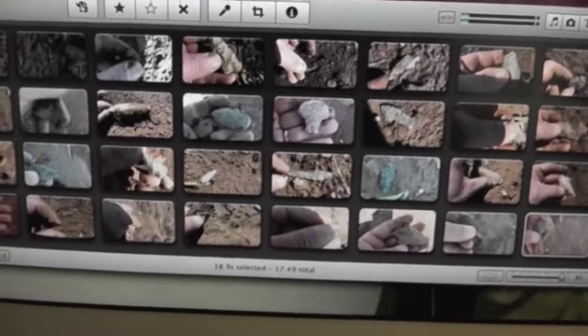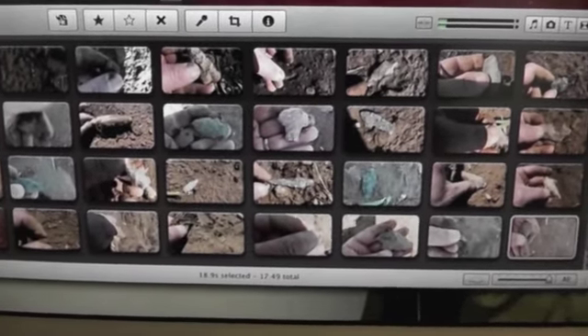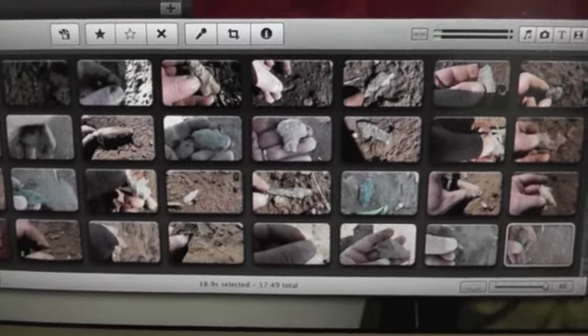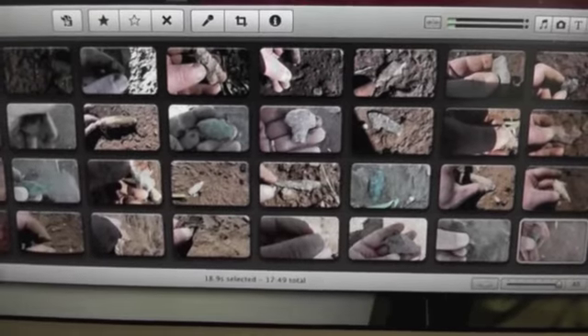I don't know how many finds it was total, and then the cleanup will take a while because it's a ton of stuff. Anyway, I hope you enjoyed and I appreciate you watching.